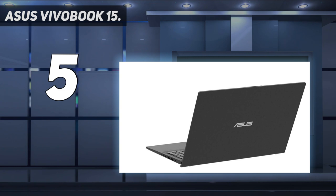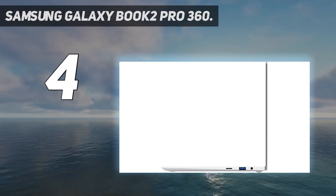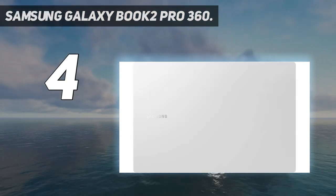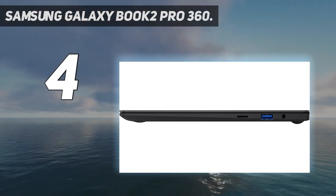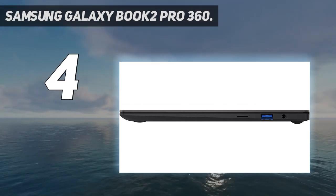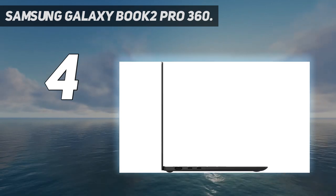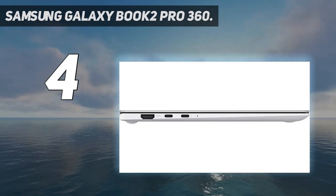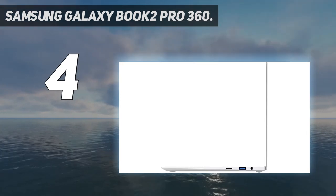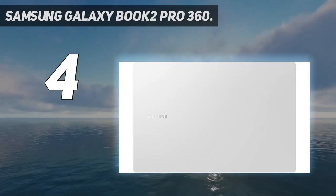Coming in at number four: the Samsung Galaxy Book 2 Pro 360. The original Galaxy Book Pro 360 filled a gap in the convertible market, and its successor takes things further with an improved camera, louder speakers, a brighter display with HDR, and new performance hardware. The Galaxy Book 2 Pro 360 is still super lightweight and thin, but its 12th Gen Intel Core CPUs and DDR5 RAM push power to the next level. Battery life is excellent, allowing you to work longer without a charge.